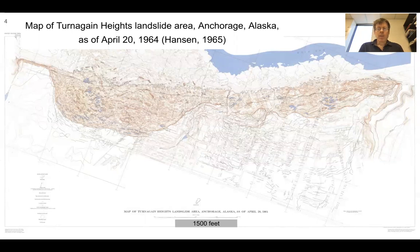Much of what you'll see here is from a 1965 USGS special publication on this event, dedicated to the effects of the earthquake in the Anchorage area. Here's an extremely detailed map. The scale bar at the bottom shows 1,500 feet, so we're looking at the scale of homes. You can see individual homes on this map, where the former coastline was, and where the coastline was after the earthquake. We'll also look at images of what these sites look like today.